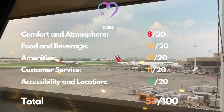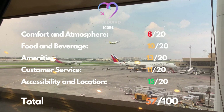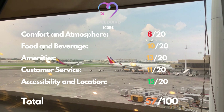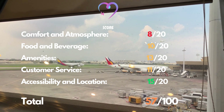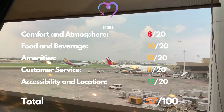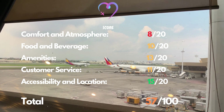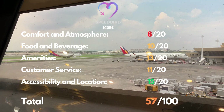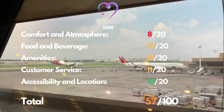In terms of location, the lounge is conveniently situated in Terminal 1, earning it a rating of 15 out of 20 in this category. Overall, the PAGSS lounge receives a total score of 57 out of 100 in my evaluation. I wouldn't strongly recommend this lounge — other lounges in Terminal 1 may offer better service.